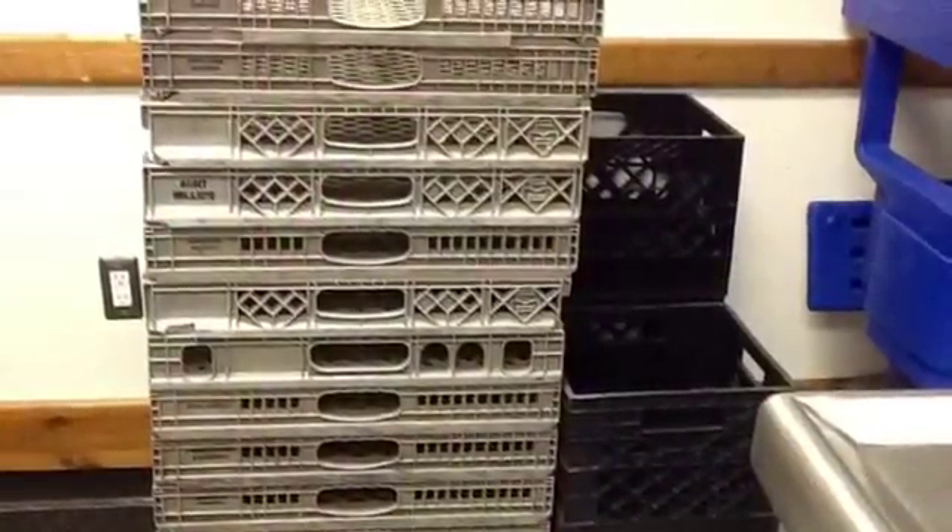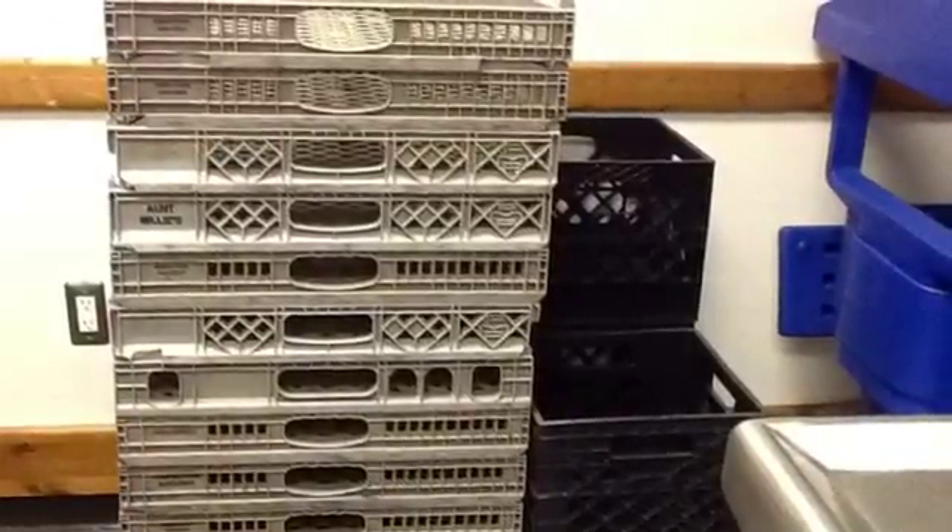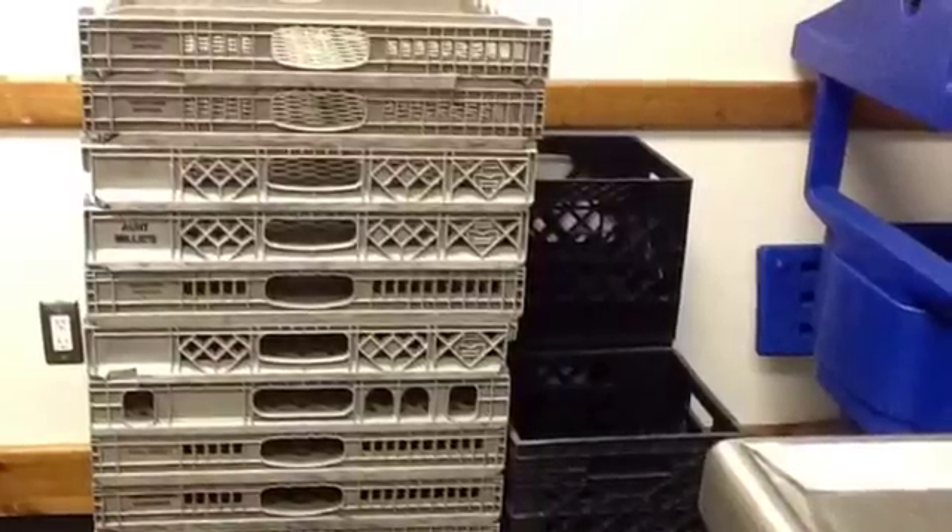Here is an example of reuse. These trays contained bread and milk when they were delivered to the school. They are returned to the factory to be reused.